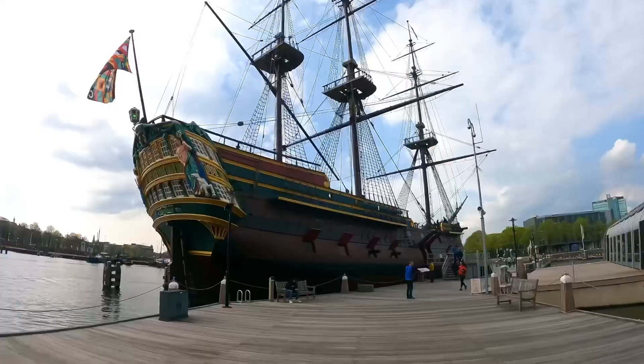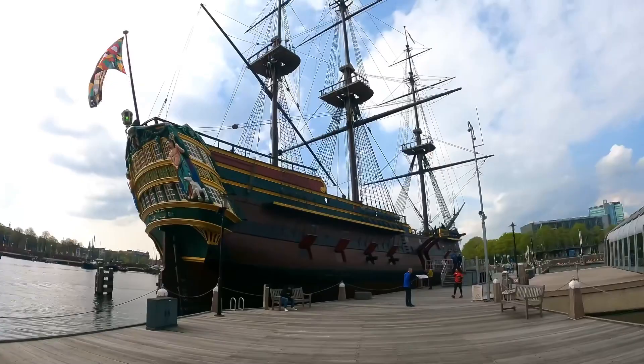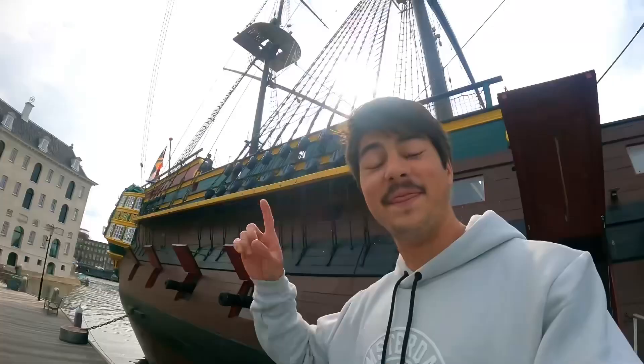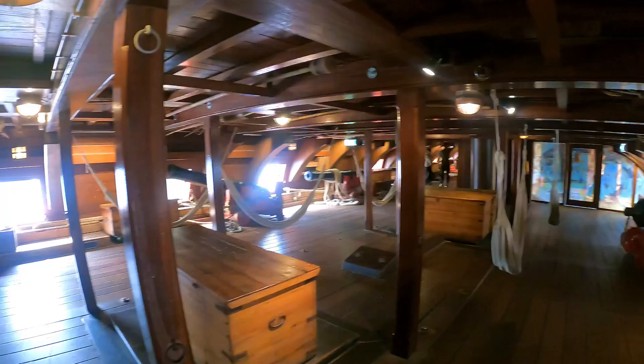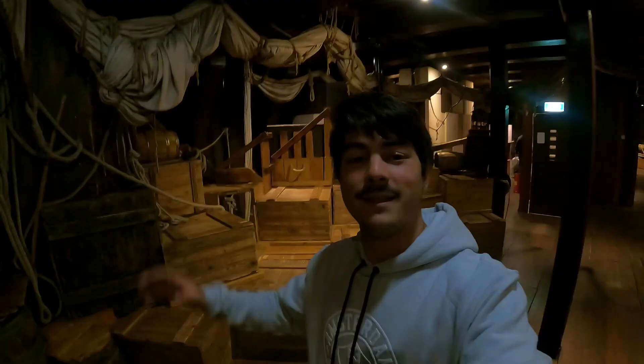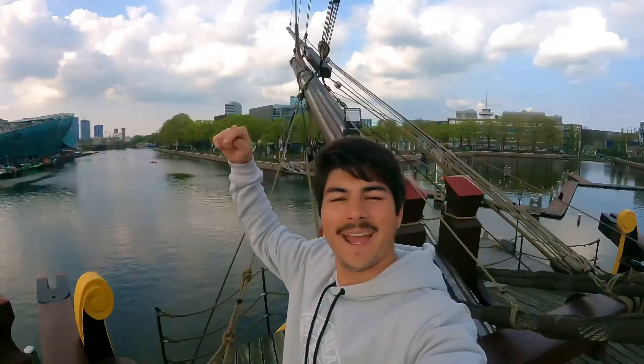This is the old boat I could see from the other side of the city a few days ago — it's part of the museum. We can get on it! It's a replica of a Dutch East India Company vessel, a commercial boat built in the 1980s. We are inside the boat, at the bottom, where they used to store gunpowder, ammunition, food, and everything needed on board. Now I am on the deck, at the front of the boat — and over there we can see the NEMO Museum.